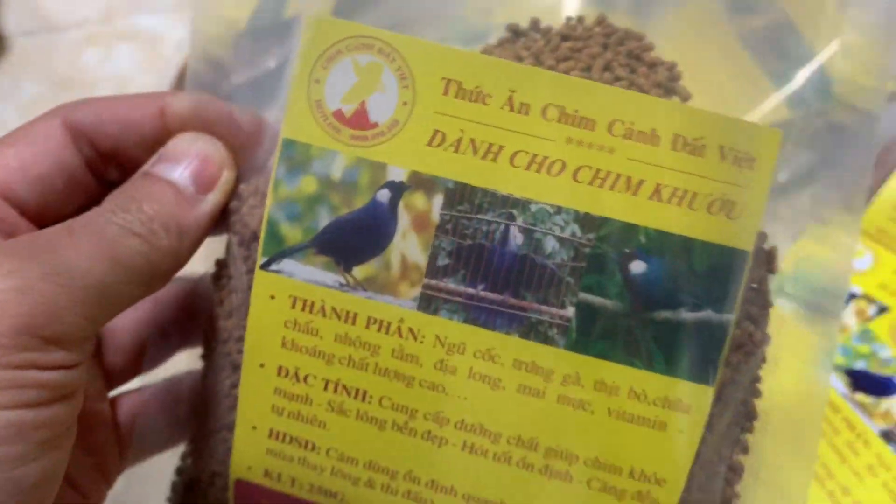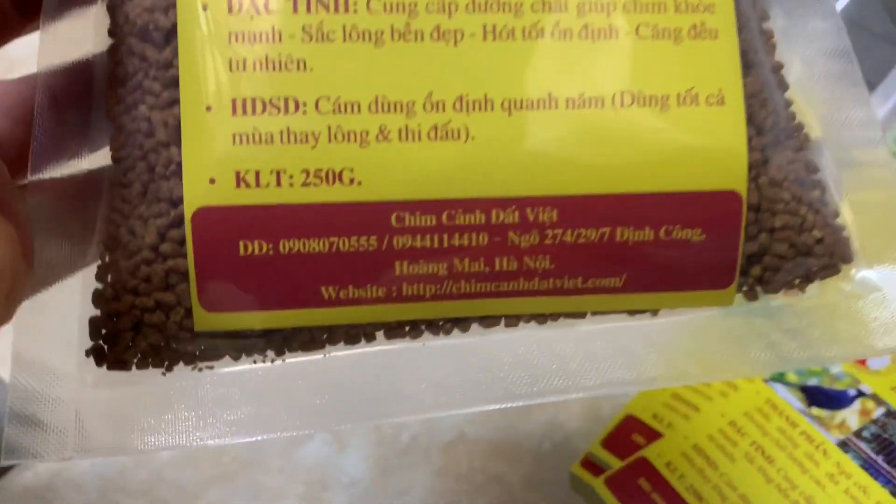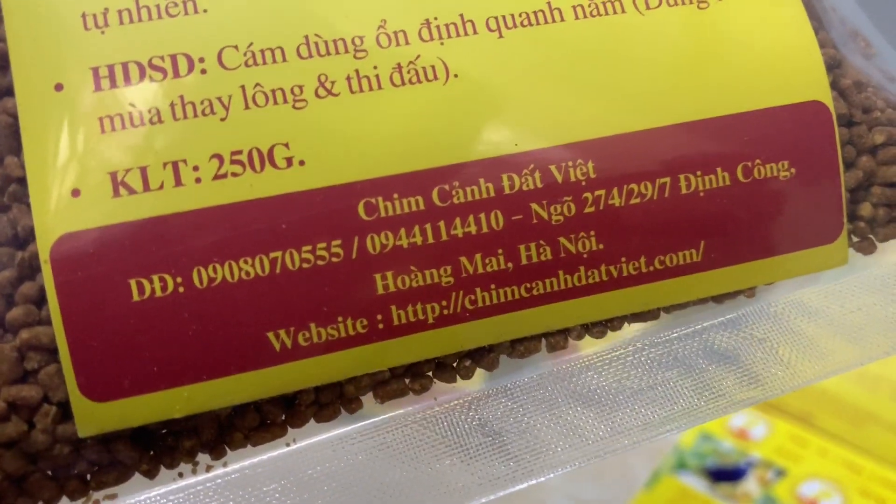Cái cám khướu bên mình là 200 ngàn 1 kg. Đây là cái địa chỉ của nhà mình, các bạn có nhu cầu liên hệ với mình qua số điện thoại này giúp mình nhé. Đưa vào đóng gói đi.